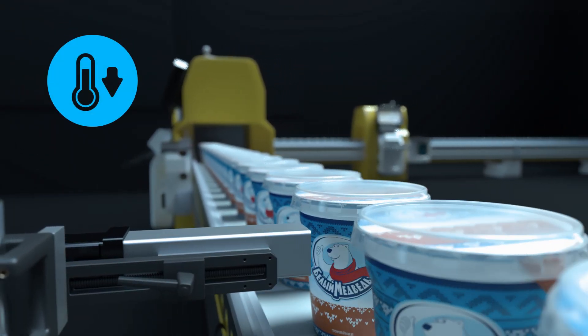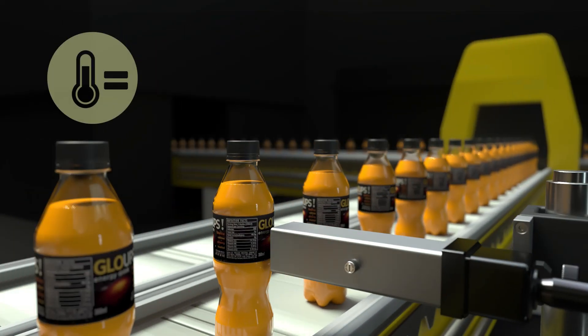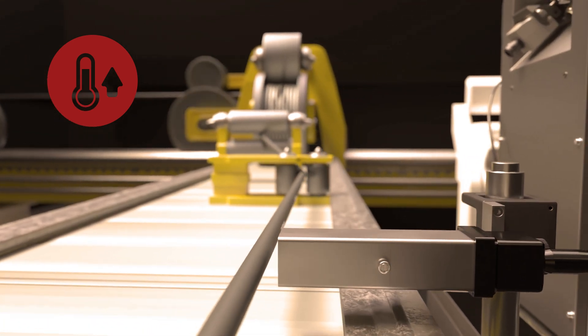Our CIJ inkjet printers have been engineered according to your lines, your packaging types, and are flexible enough to cope with your evolving needs and environmental conditions.